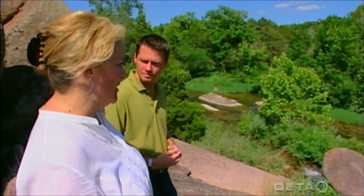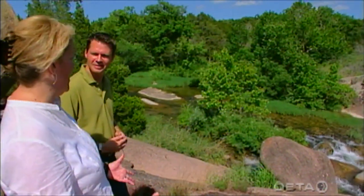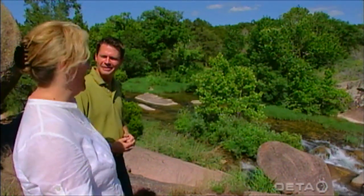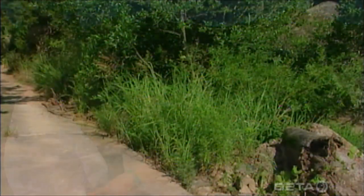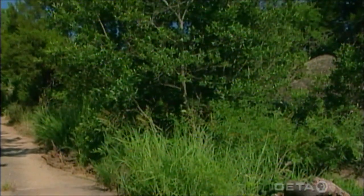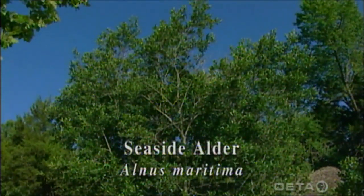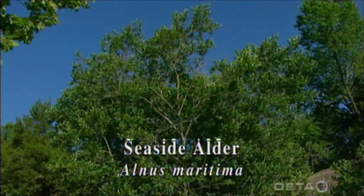There is a plant that grows in this area that is really unique. Here along Pennington Creek and part of Blue River, we have the seaside alder, which is Alnus meridionalis — a bit of an oxymoron. Here in the south central part of the United States, we have this coastal name. It's typically found in largest populations in Delaware and parts of Maryland and the Chesapeake Bay area, and then we have this very disjunct population here in south central Oklahoma.